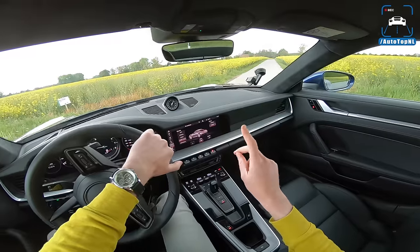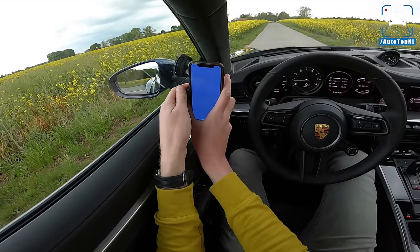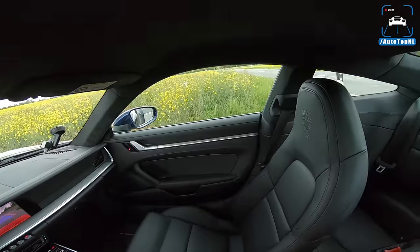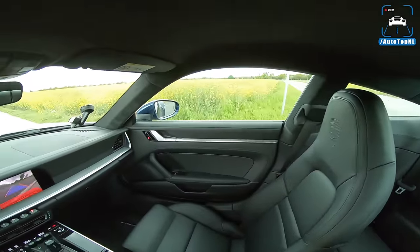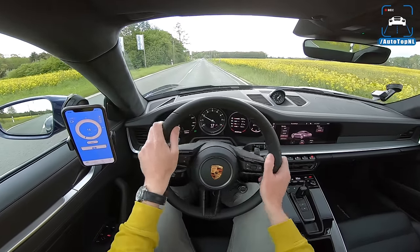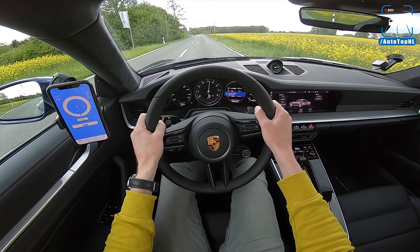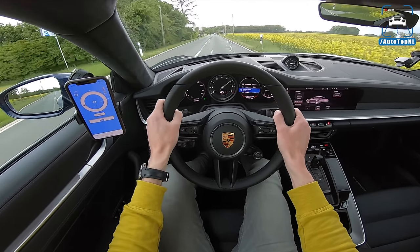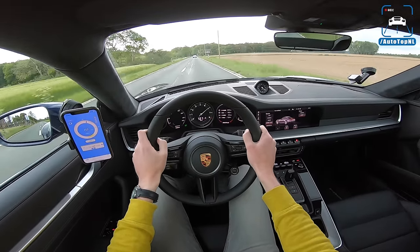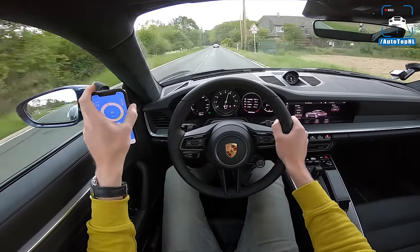Next we're using the GPS performance box to measure 0 to 100 km/h. This car is rated at 3.7 seconds but with the Sport Chrono pack it should be 3.5. Foot on the brake, sport plus, launch control — struggling for traction — and that gives us 3.54 seconds, right on the money at 3.5 seconds to 100 km/h.